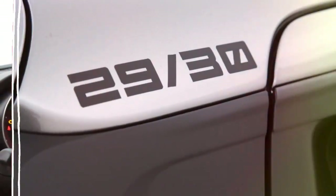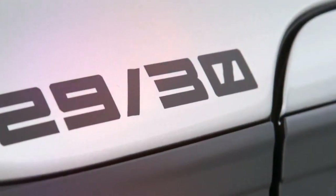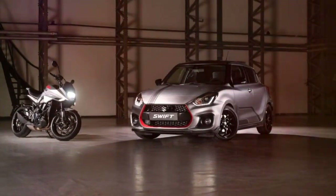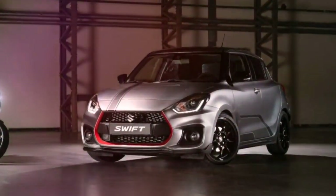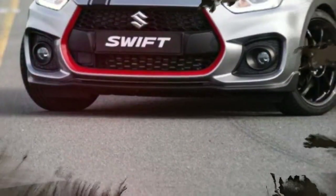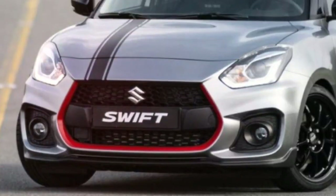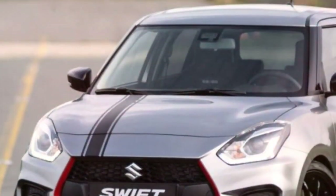Suzuki did more than just upgrade the Swift Sport's appearance with this limited edition model, as the car also features a lower and adjustable suspension, a strut bar, and an upgraded exhaust system. Dutch buyers can have the Swift Sport Katana for a starting price of €28,999, the equivalent of $32,500 — about four grand more expensive than the standard model.